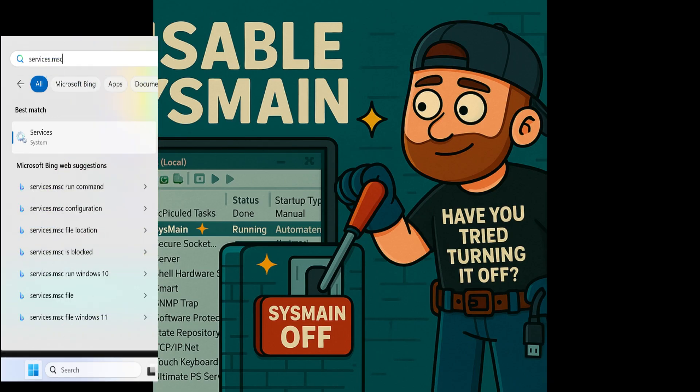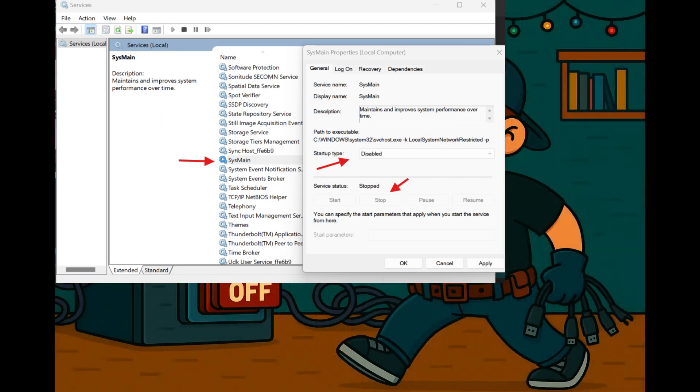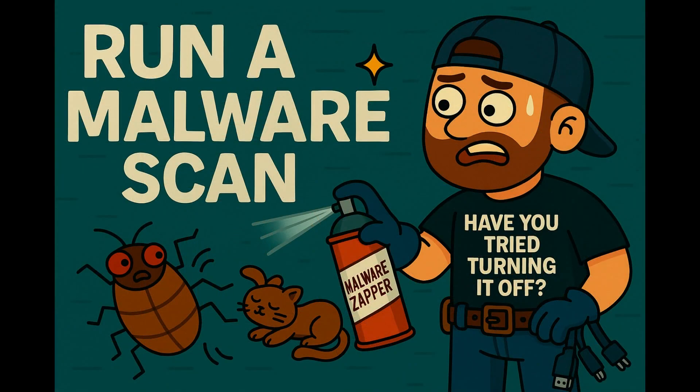Open the Start menu and type services.msc. Scroll to SysMain, right-click, and hit Stop. Then right-click it again, hit Properties, and set the startup type to Disabled. Restart the PC for an instant speed boost — possibly.